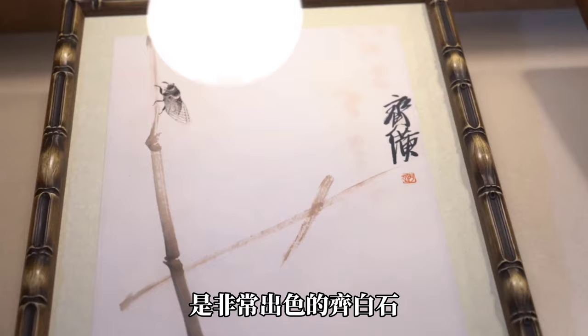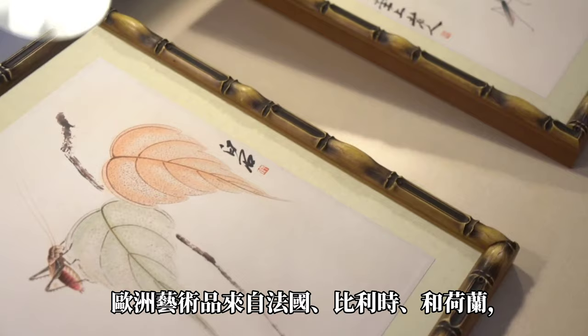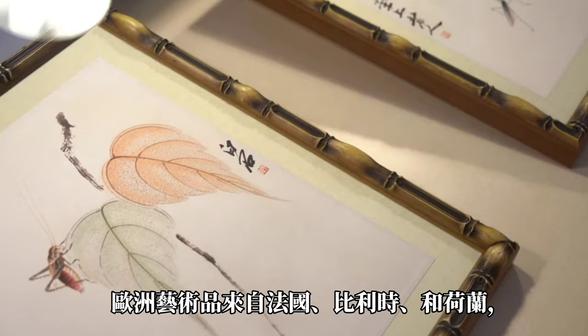Another famous Chinese artist is Qi Bai Xi, who is well-known for his paintings in ink. The European artworks are from France, Belgium, and Holland, ranging from realism, such as portrait, to impressionism.